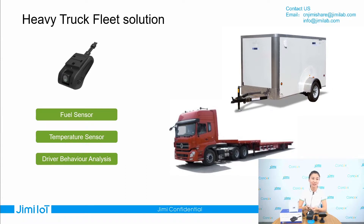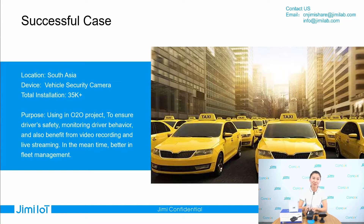Because the device also has driver behavior analysis features, it can greatly improve driver safety when driving. In the last case, I want to introduce a successful case located in South Asia, used for taxi fleet management. Until now, it has already installed more than 35,000 units.